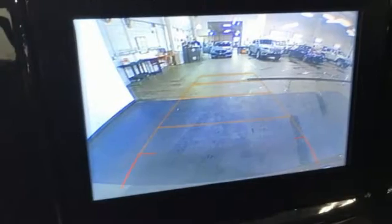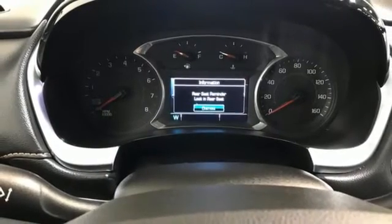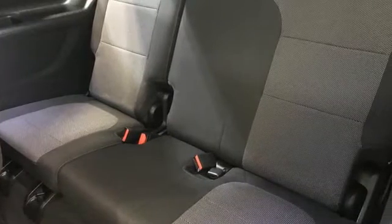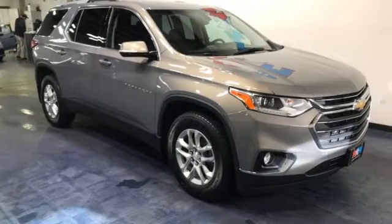Wi-fi hotspot, AM FM satellite radio, active grille shutters, remote engine start smart device, and V6 engine. From Kelley Blue Book: offering the roominess of a traditional SUV but car-like handling and better fuel economy, there's a lot to like about crossover SUVs in general and the Traverse in particular.